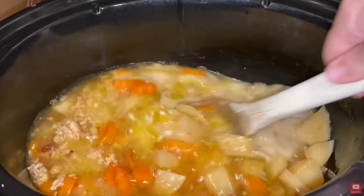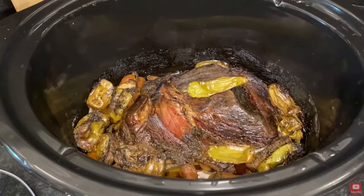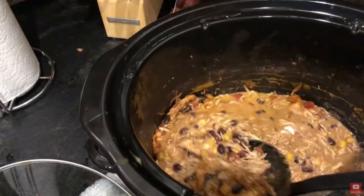In the cooler months I am using my slow cookers to make soups, stews, chilies, and also to cook meats, especially less expensive cuts of meat to be tender and delicious.